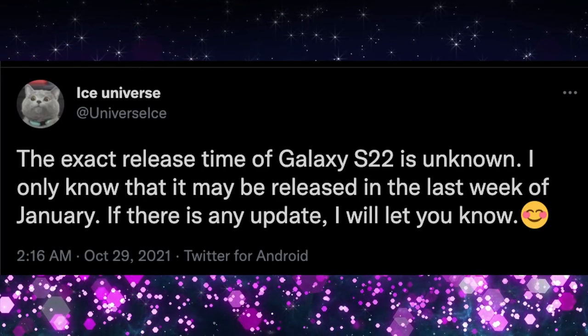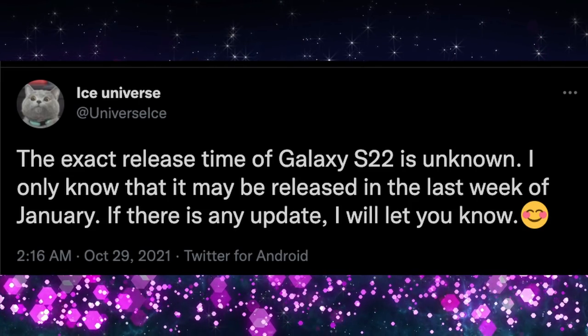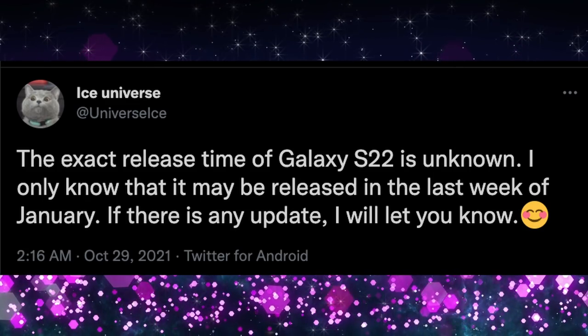First story of the day: a possible release date for the Galaxy S22 series. Ice Universe says he's not 100% sure, but the S22 may be released in the last week of January. If so, Samsung would likely hold an Unpacked event around January 15th and release the phone around January 29th. So we're looking at roughly November, December, and most of January before you'd potentially have that phone in hand.